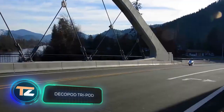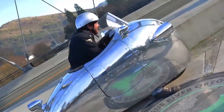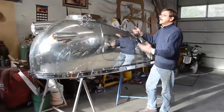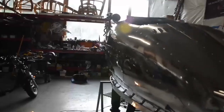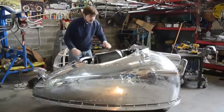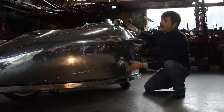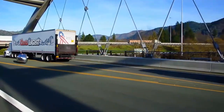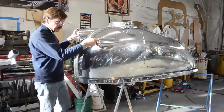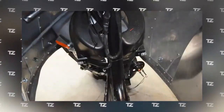It's difficult to classify this vehicle, but basically it's a three-wheeled scooter with an aluminium body that reminds us of retro airplanes. The model is called the DecoPod Tripod, built by American inventor Randy Grubb, based on a Piaggio three-wheeled scooter. The shiny aluminium body was created from scratch. The rider has to open a small door before climbing onto the saddle, and the aerodynamic fairing provides additional protection. Grubb says his creation weighs only about 44 pounds, and the cost is estimated at about $25,000.